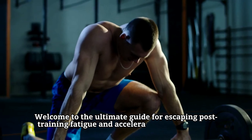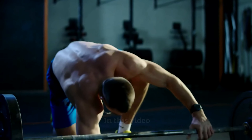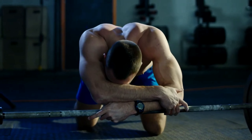Welcome to the ultimate guide for escaping post-training fatigue and accelerating your recovery. In this video we'll explore effective strategies to rejuvenate your body and promote optimal well-being after intense workouts. Let's dive in.